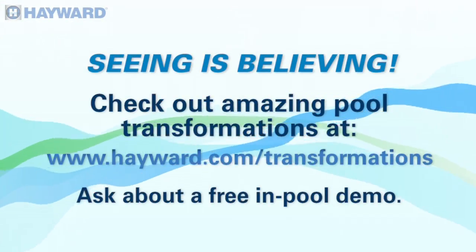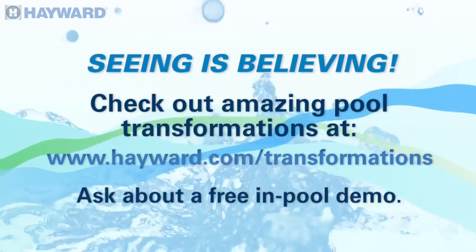That sounds really exciting. Thank you for watching Hayward Connect. I'm Bruce Porter, Director of Marketing Communications, and we'll see you again next time on Hayward Connect.